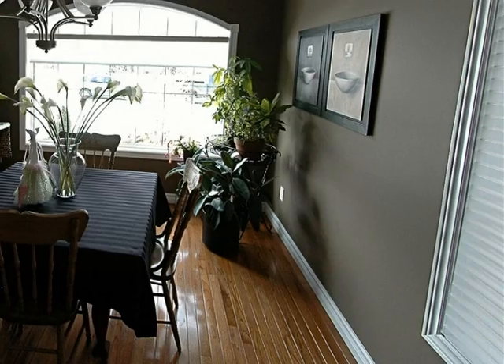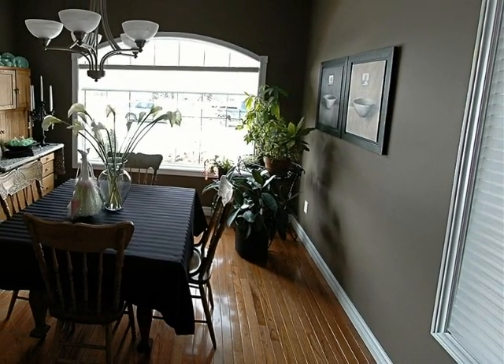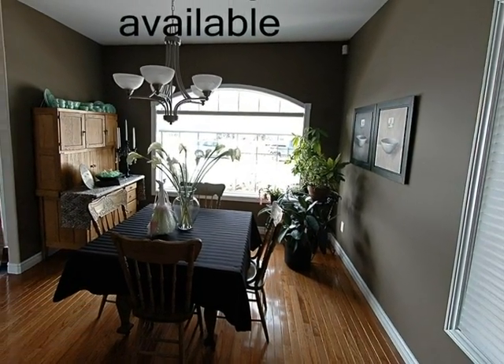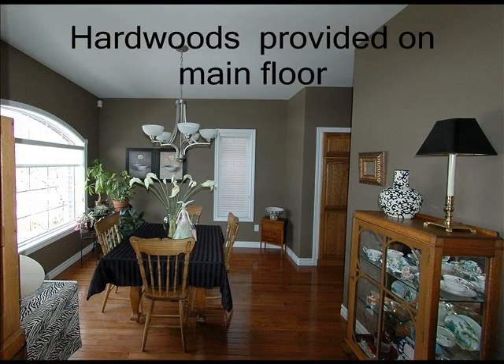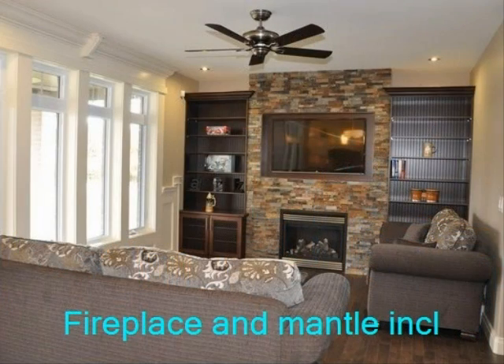Optional open concept designs or traditional layouts are available. Every family room comes standard with a gas fireplace and built-in mantel.